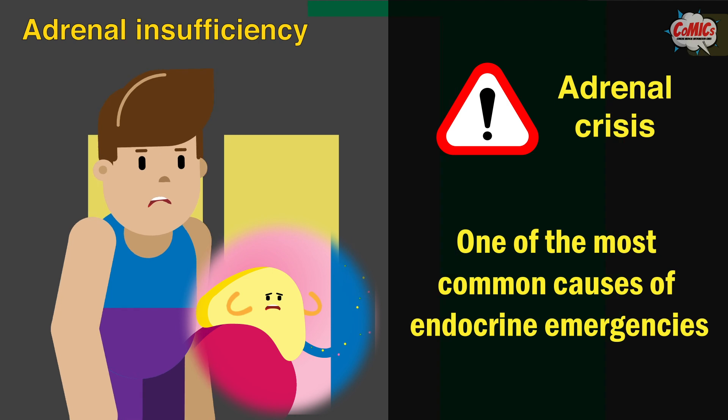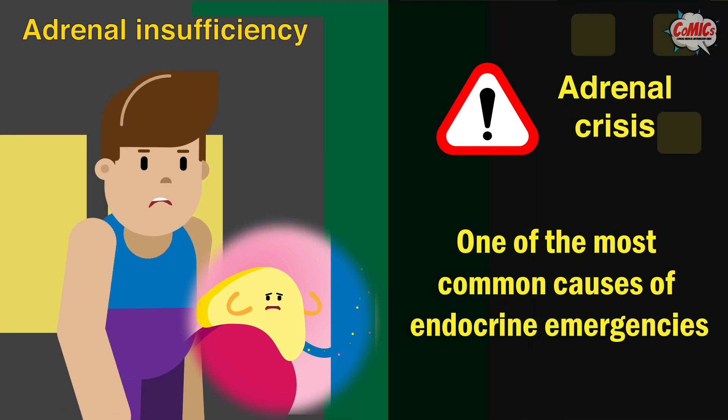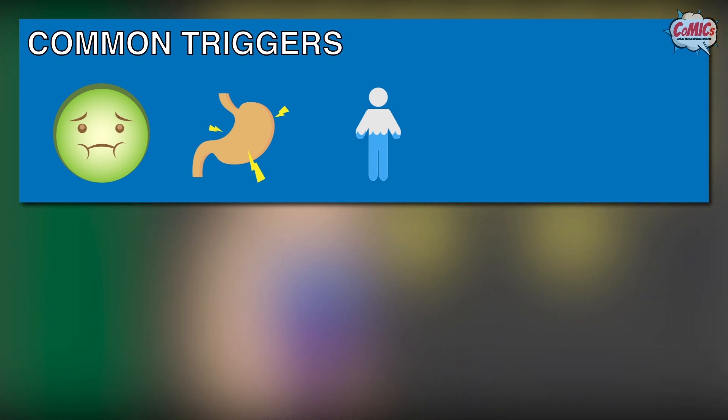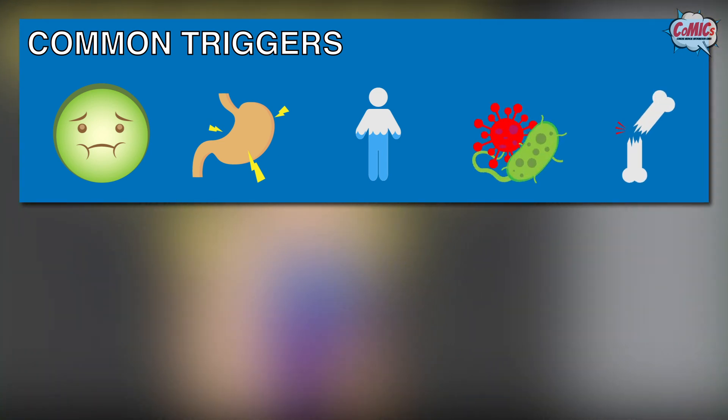Adrenal crisis is one of the most common endocrine emergencies which may lead to severe illness or death. It is commonly triggered by vomiting, upset stomach, dehydration especially during fasting, infection, and severe physical injury.